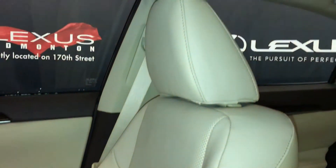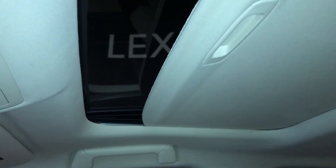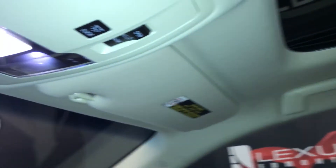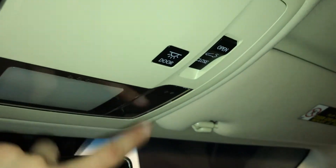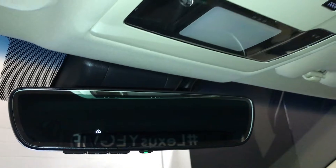Power tilt and sliding sunroof with a sun shade. Overhead lighting. Auto-dimming rear view mirror with three integrated garage door openers.